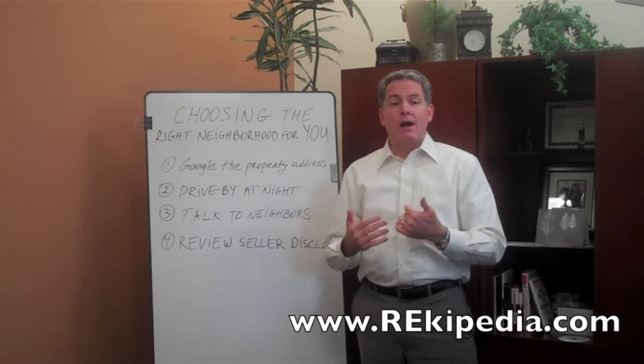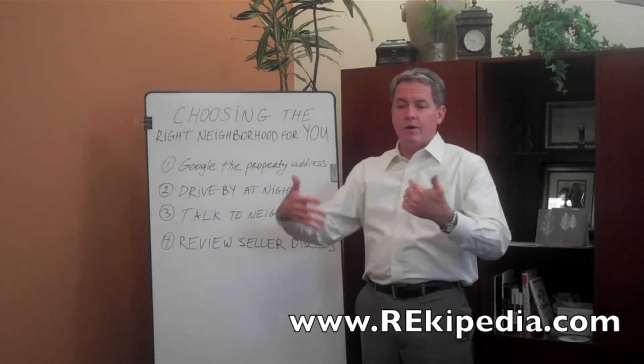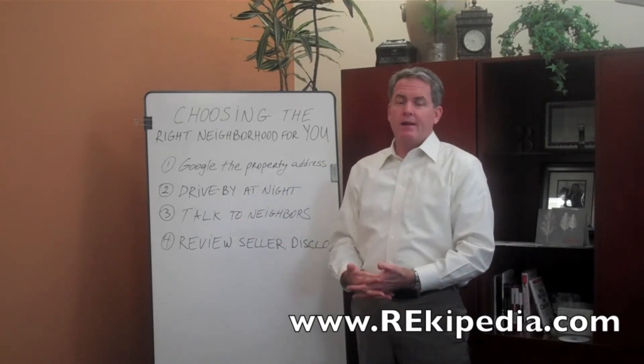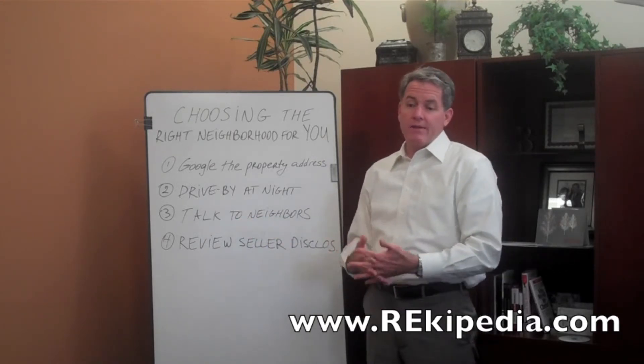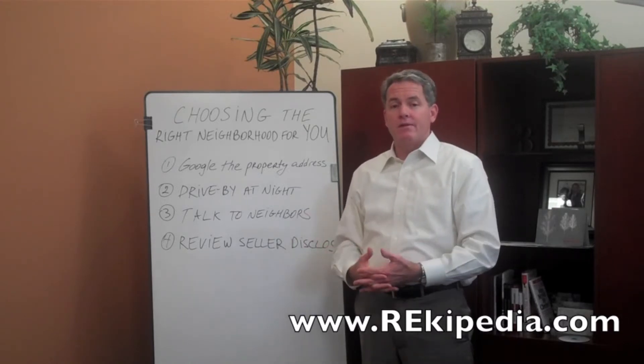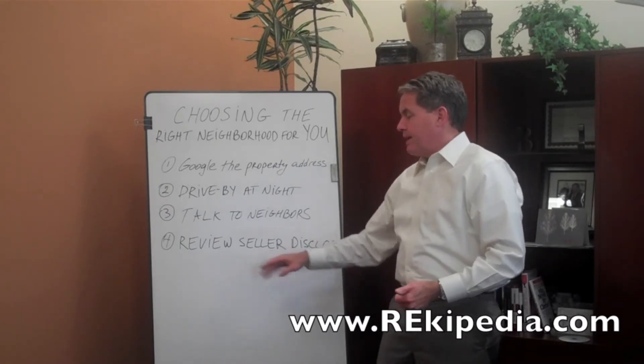A great thing to do would be to door knock — go talk to some of the neighbors. In the perfect world, you're doing this before you write the offer or during your contingency period. Talk to the neighbors, ask them how they like the neighborhood, ask them if there's anything about the neighborhood they don't like. The neighbors are happy to share that information with you.